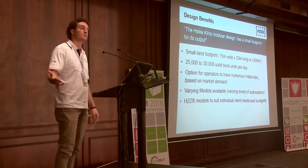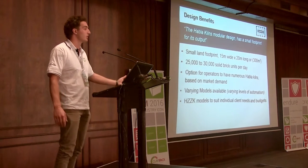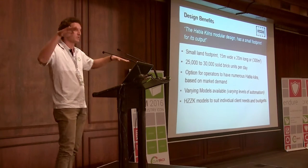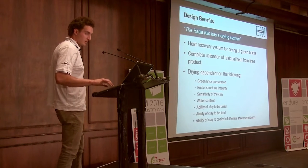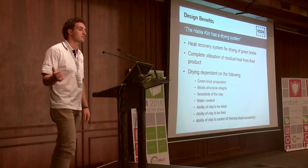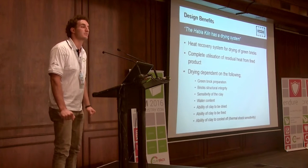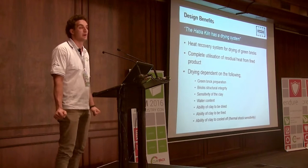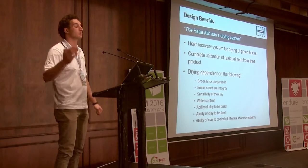There are varying models available in relation to levels of automation or manual operation, and that scales with the cost of the kiln. The kiln also has a drying system — which everyone asks about. With more traditional kilns, people are at the mercy of the elements, and during winter months kilns shut down pretty much completely and all stocks are bought out.